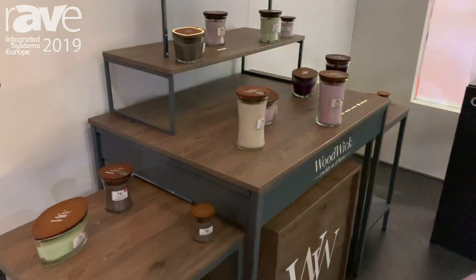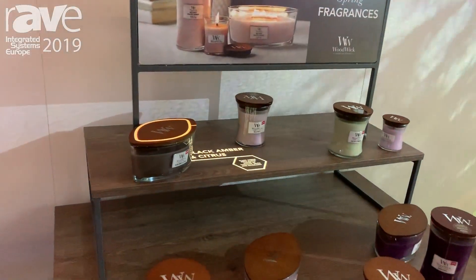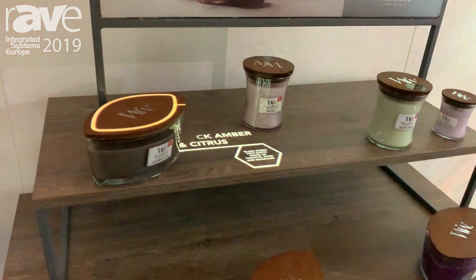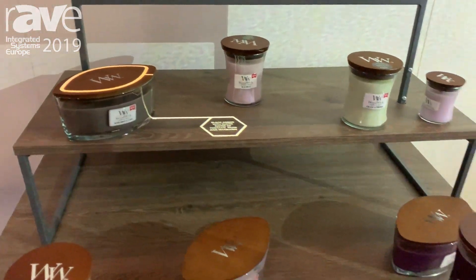Moving over here, we partnered with a company and you can see it's being mapped onto these candles, providing a lot of incremental information about the candles — really geared towards demonstrating the power of projection in a retail setting.